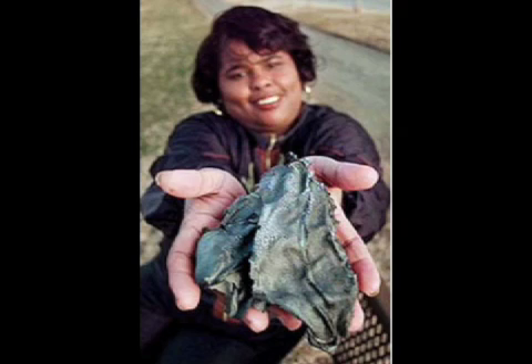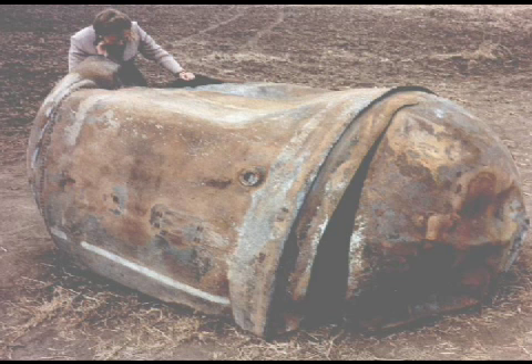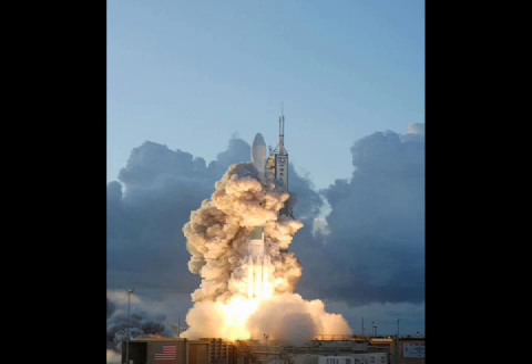In 1997, an Oklahoma woman was struck by one of these falling pieces of space debris. The 10 by 13 centimeter piece of black and woven metallic material was later confirmed to be part of the fuel tank of the Delta II rocket, which had been launched by the U.S. only a year earlier.